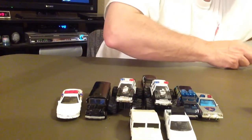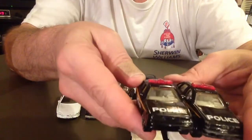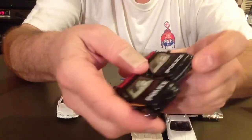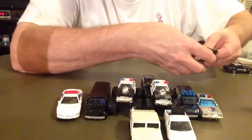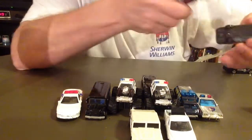Got two identical cop cars — D22, police unit 22. Plastic bottoms. These are Ford Crown Victorias.